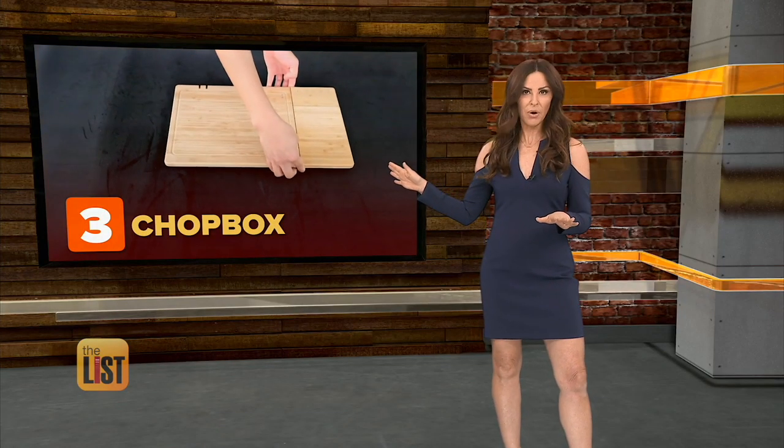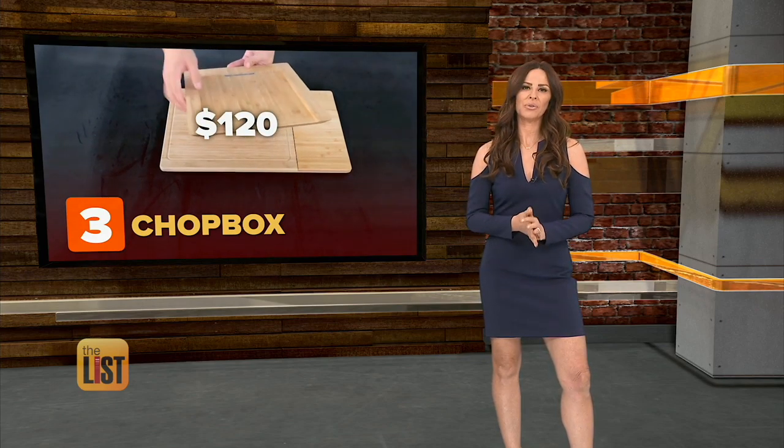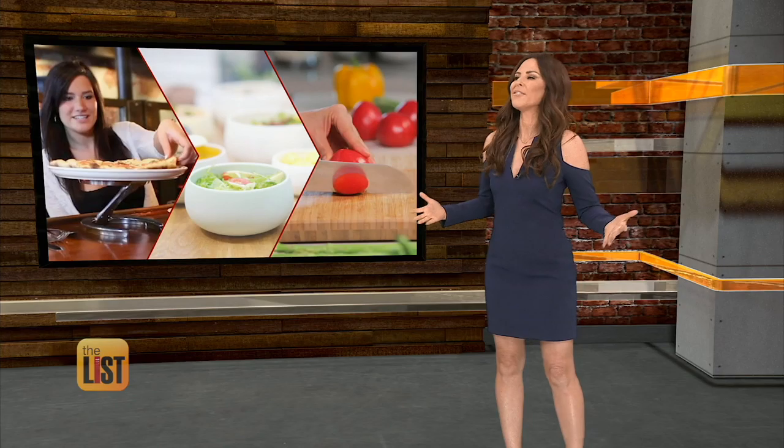That clever cutting board is bringing in a whole lot of lettuce, raking in over one and a quarter million dollars in funding so far. It's going for around $120 on Kickstarter, and they should start shipping in December. Useful-looking kitchen products that are already fully funded.